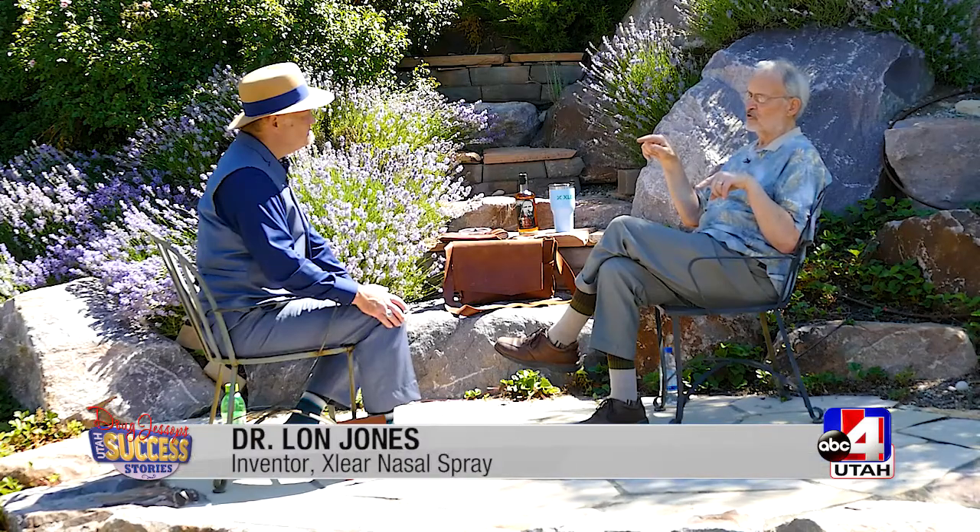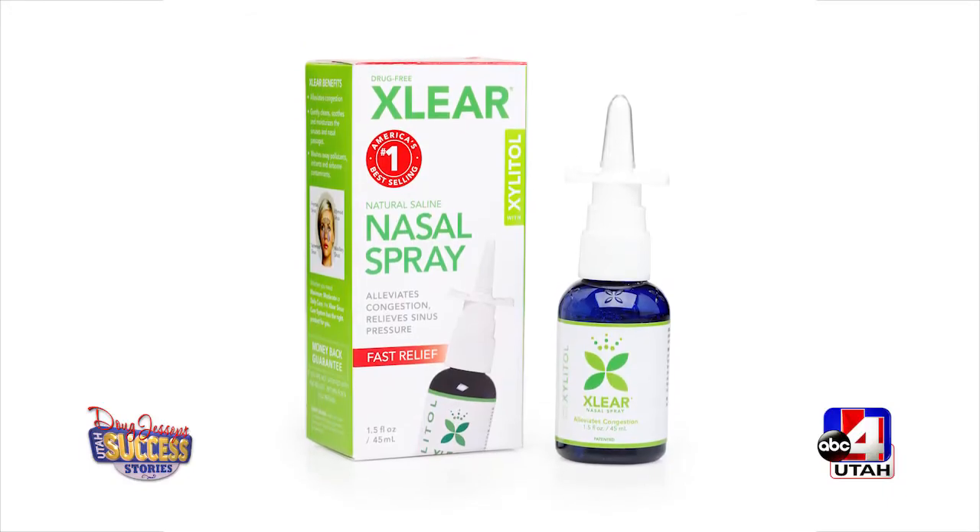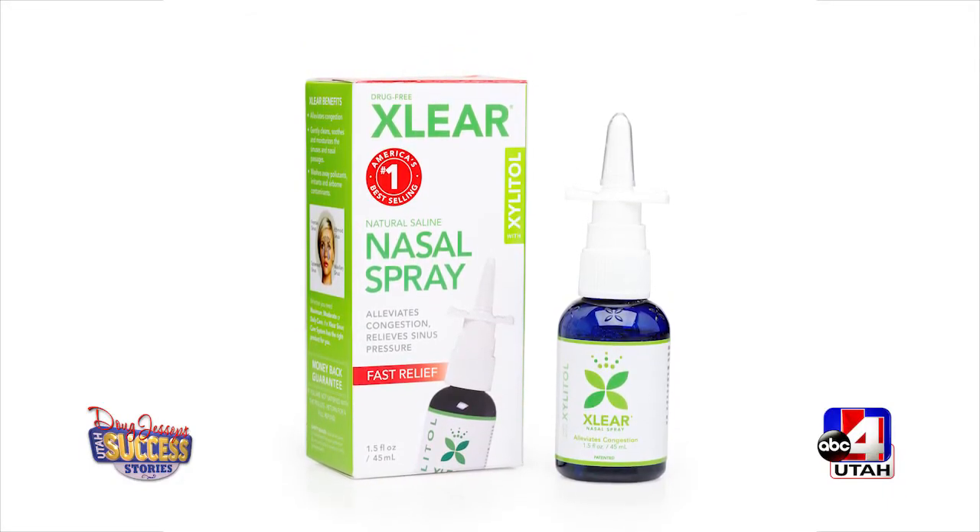Dr. Lon Jones was a family emergency physician for nearly 40 years. He created a product still used today. I gave it to my granddaughter. Her ear infections went away. Pretty good. His son says, 'You ought to patent this.' He got a patent on the nasal use of xylitol, started using it in more cases. That product, Clear Nasal Spray, has been around for 20 years now.